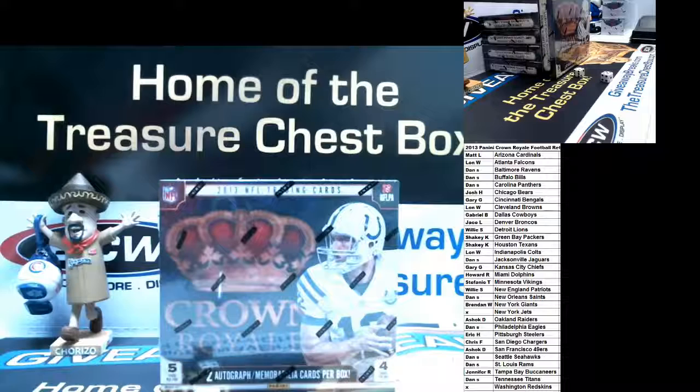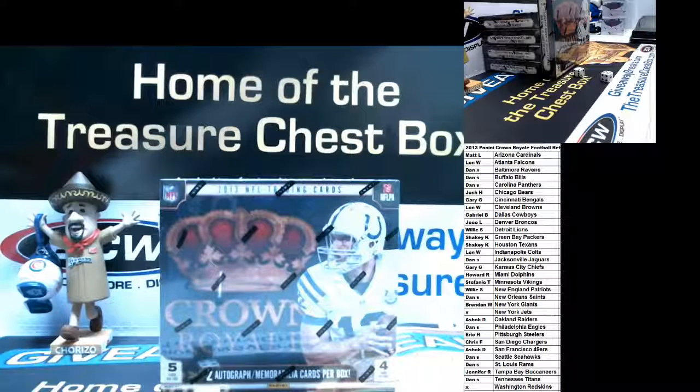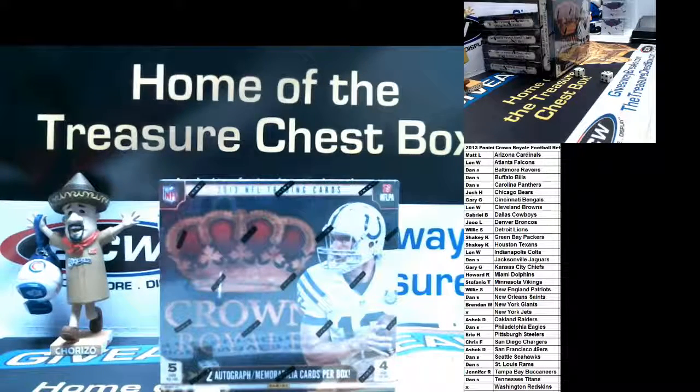With every break I do, for anybody that's new, I always do a giveaway first. For this break tonight, somebody will get the Jets for free and somebody will get the Redskins for free. I'm going to move one of the cameras so you guys can see the giveaway.